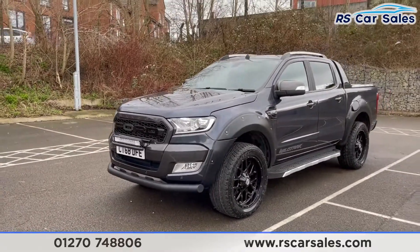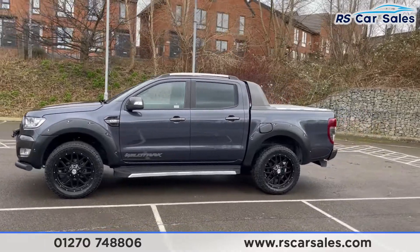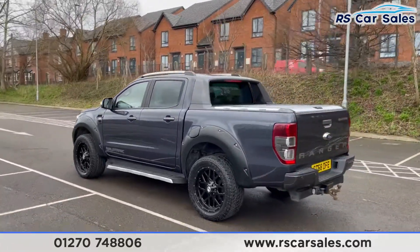We also have the bash bar on the lower parts there as well. We do have the wide arch kit fitted to this vehicle, which really does make it stand out from the rest. We have the blacked-out trim, the black wingmirrors, and you also have the privacy glass with the black window trim.